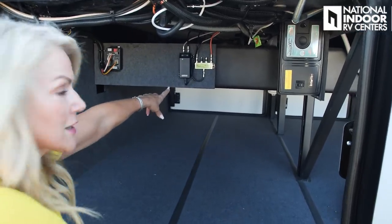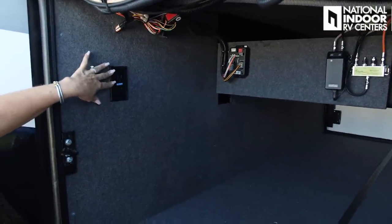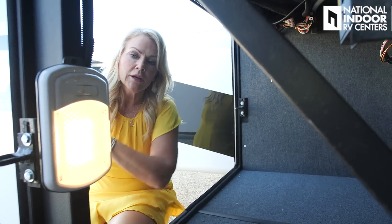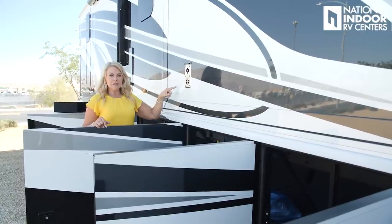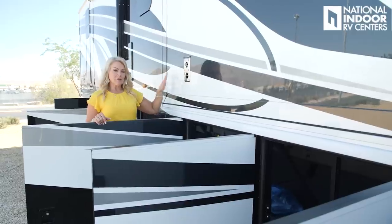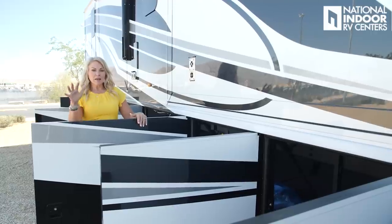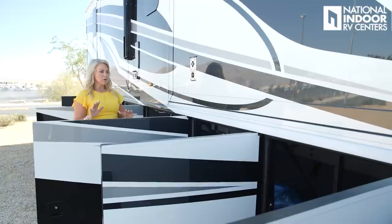Here we have the splitter for our side cameras, the slide-out control, and two 110 outlets. Another nice thing about these compartments are the lights — two on the passenger side and two on the driver's side, pointing right into the compartments. When we get inside the 4068 floor plan, you'll see the dinette is on this side. Newmar has made that design so that you do not lose any space in your baggage compartment when the slide comes out — you get that full height, which is really nice.